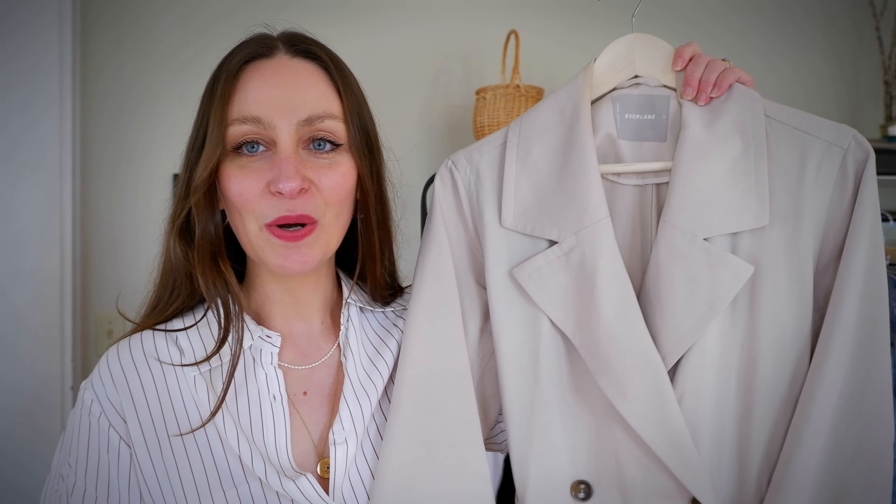Outerwear piece number three is a classic trench coat. This one has appeared in my other capsule wardrobes. I went with this one because it is extremely lightweight, perfect for spring — it's the Everlane classic drape trench coat. It's very comfortable. The last thing you need in spring is to be cold and caught in the rain, but you also don't want to be too hot on those randomly sunny afternoons. This is perfect. I think they've got it in black on Everlane right now.